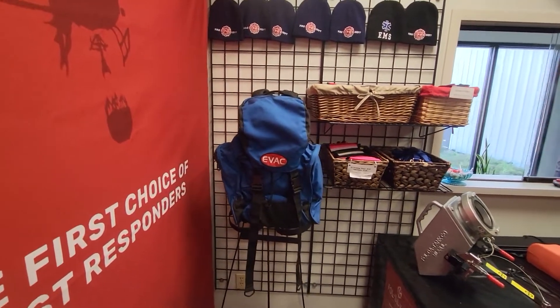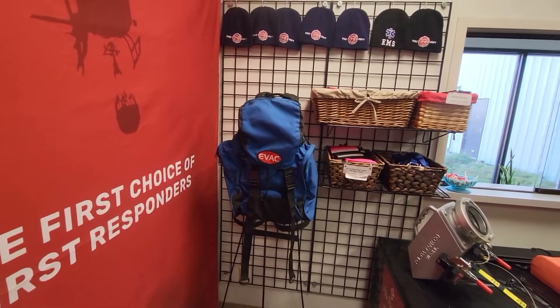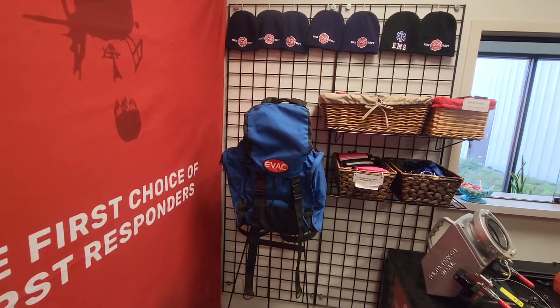In it would be all the search and rescue gear including rope, carabiners, etc.